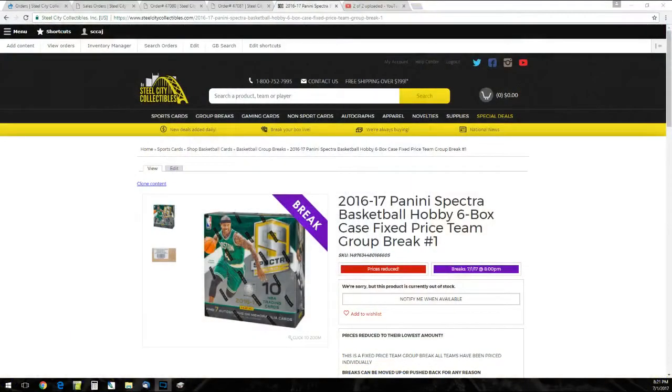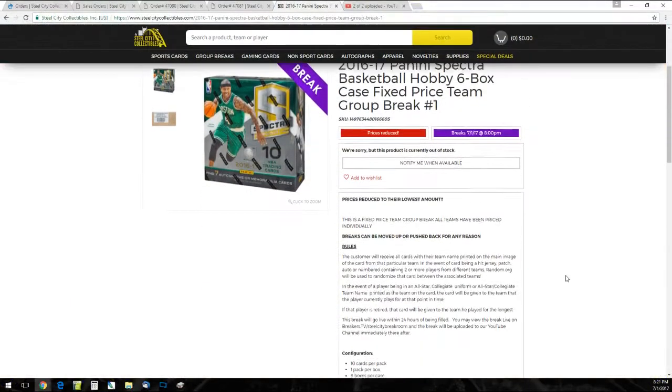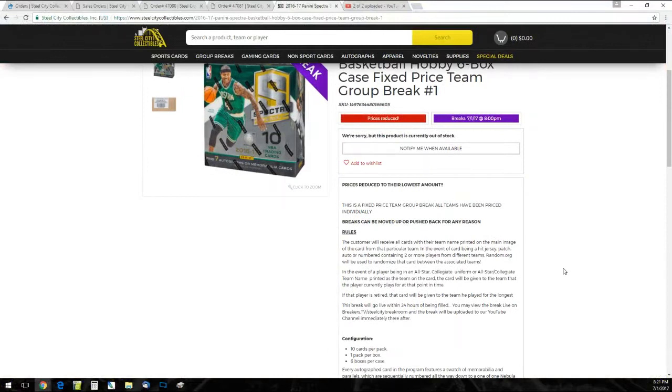I'll send you over here real quick for the rules. Fixed-price team group break, so all teams are priced individually. You're going to receive all cards with the team name printed on the main image of the card. In the event of any cards being two or more players from different teams, we'll use random.org to randomize between those teams. If there happen to be any collegiate or all-star cards, it goes to the team that's printed on the card. If there's no team on the card at all, it goes to the team they play for now. If retired, it's the team they play for the longest. 60 cards in this break, guys. Lots of hits.